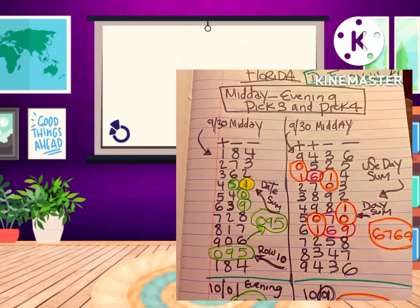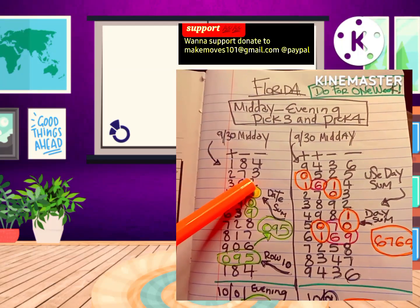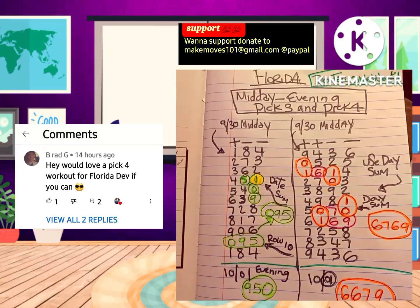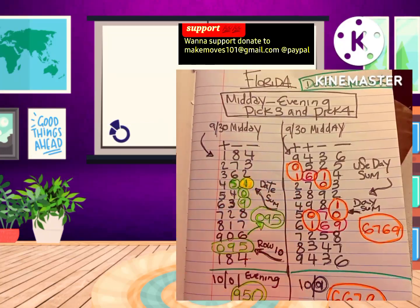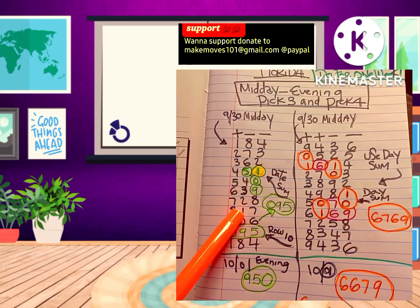Hey, what's up YouTube, what's going on? It's your boy Kavion, aka Mr. Numbers. And as promised, you keep those comments coming, I'm going to keep those videos rolling for your state. This is for Florida. I'm going to show you all a pick three and a pick four workout. Shout out to Brad — this is for you, buddy. You're in the state of Florida. So let's start with the pick three.